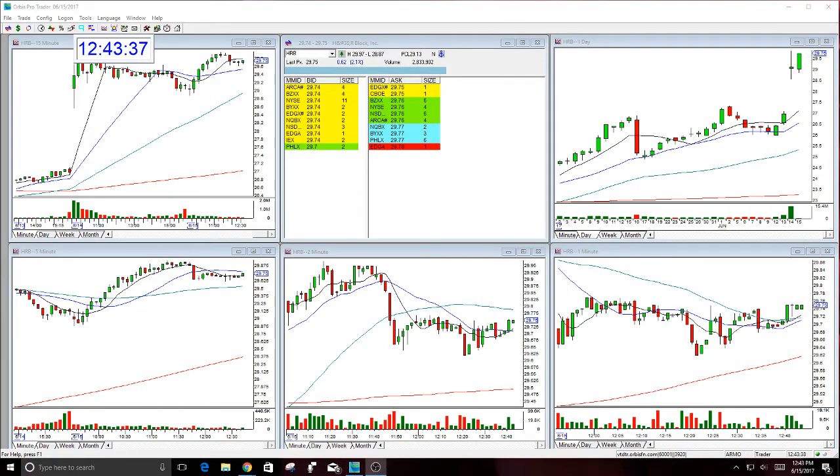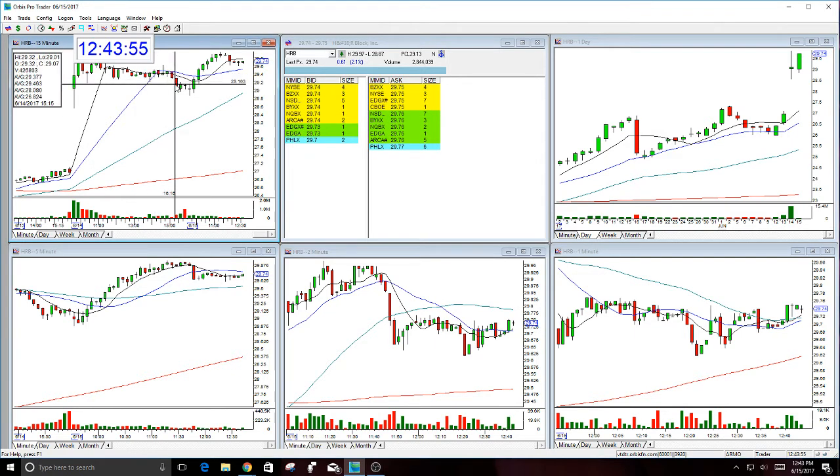Good afternoon everyone and welcome. This is Melissa Arma with the Stock Swoosh, and I'm here today reviewing HRB. This was the trade of the day call in the trading room — a bullish call actually yesterday and Wednesday — and it worked in the morning and held pretty well considering the market fall that happened in the afternoon from the Fed meeting on Wednesday. But this was a really good bullish gap.